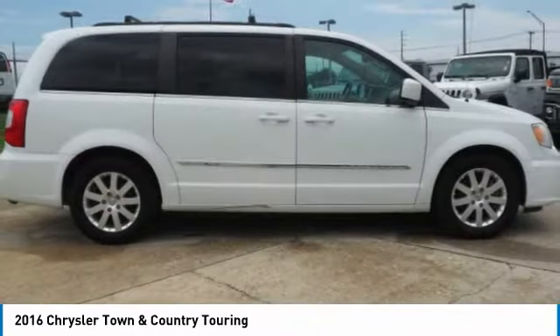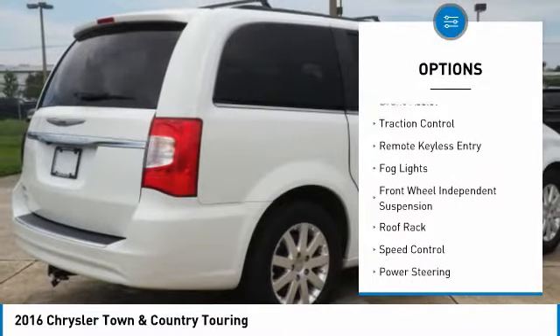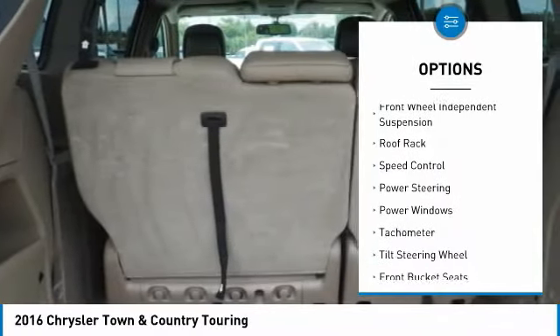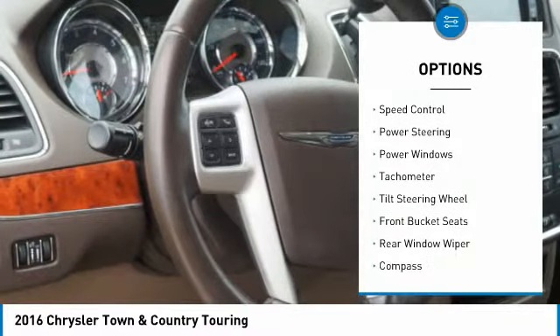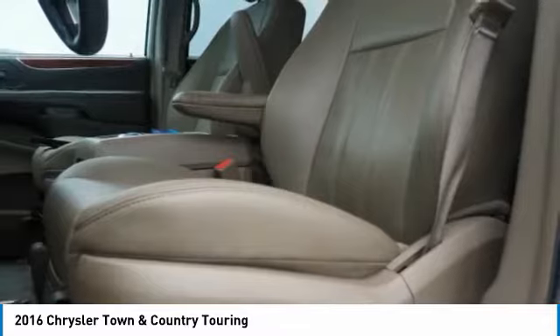Here are some of this vehicle's great options: touring suspension, electronic stability control, power lift gate, brake assist, traction control, remote keyless entry, fog lights, front wheel independent suspension, roof rack, and speed control.